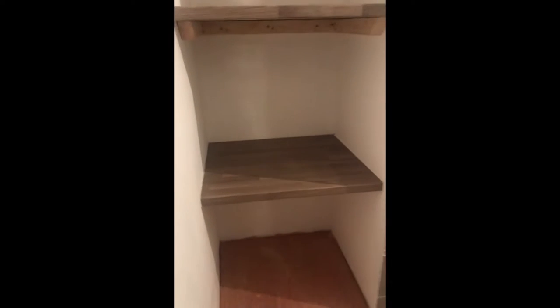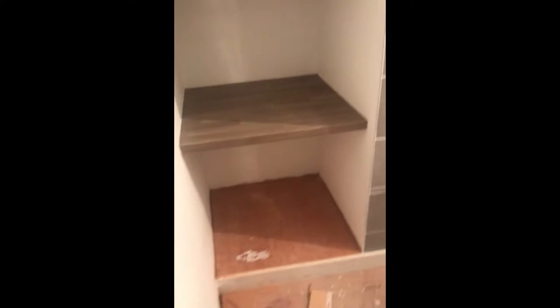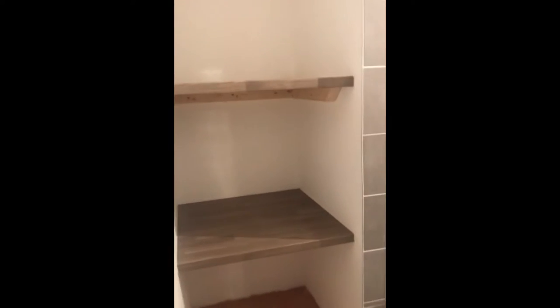And then we've got some shelves in which are just off cuts of worktop — still got to paint these obviously, but that gives them some area for towels and stuff. Coming along. Had the guys measure up for carpets today. Let's have a look upstairs.